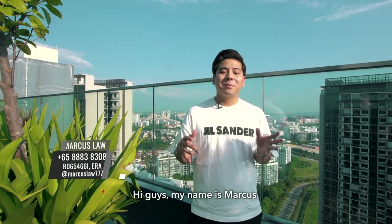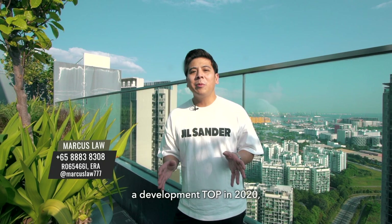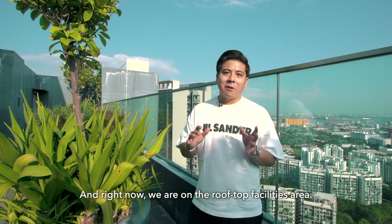Hi guys, my name is Marcus. Today we are at Park River, a development that TOP in 2020, making it a 3-year-old development — very new. Right now we are at the rooftop facilities area.